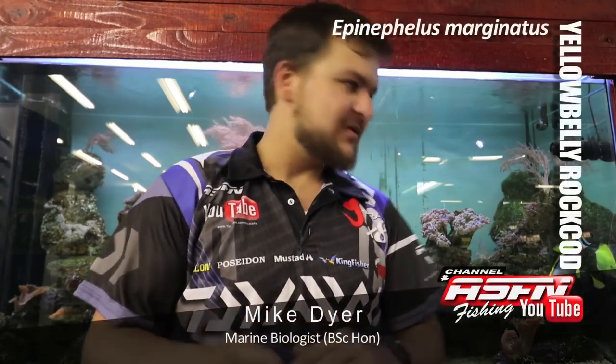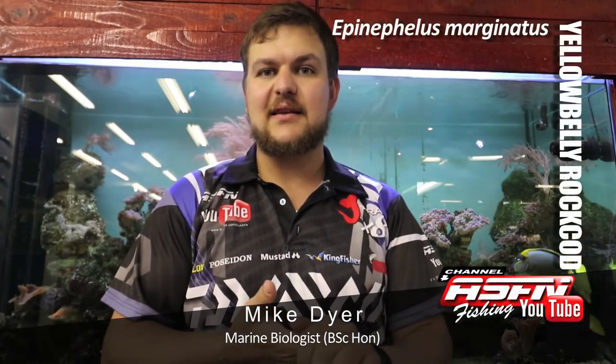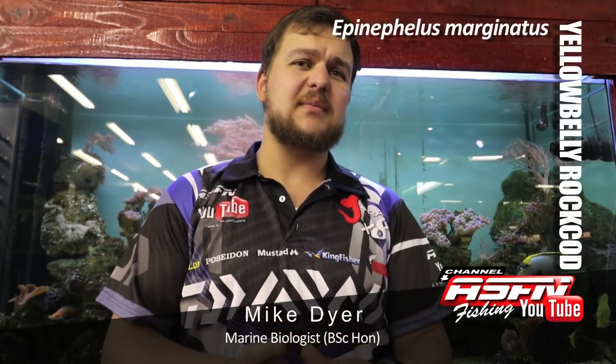Good morning guys. Peter is here at our tank at Kingfisher. Today we're going to be talking about a few different species.